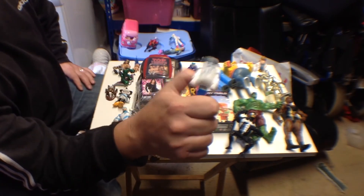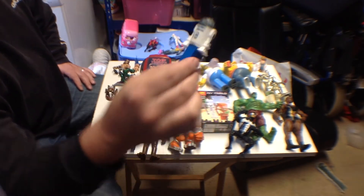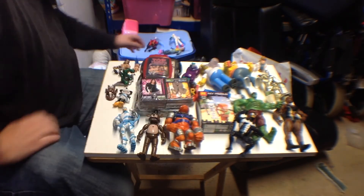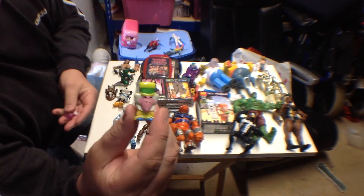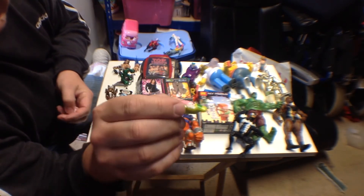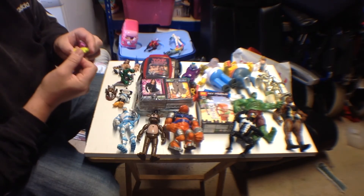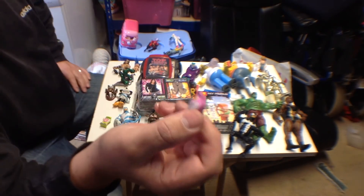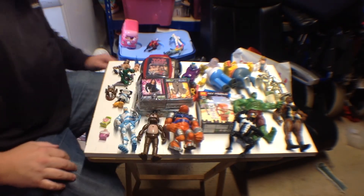Picked up another Pez dispenser of R2-D2. Also picked up two little wickies — one of the Mad Hatter from Alice in Wonderland and the Cheshire Cat. Don't know the dates on these, but my daughter's got a thing for Alice in Wonderland, so she'll be taking them.